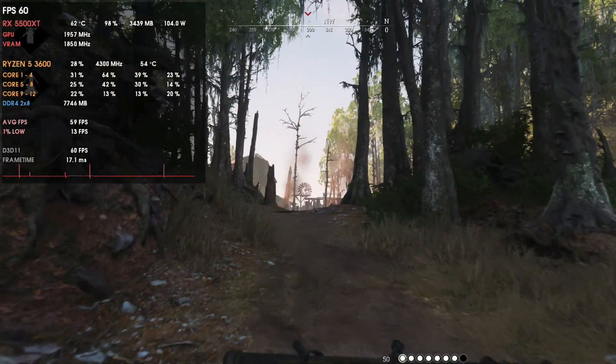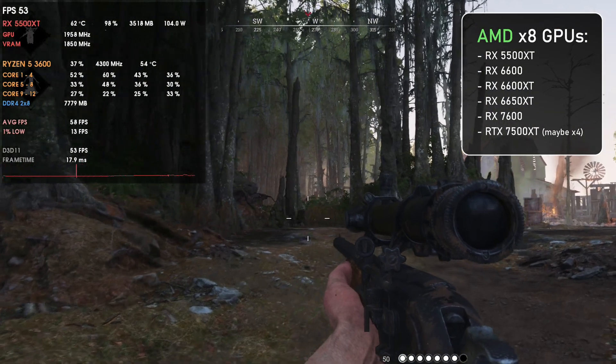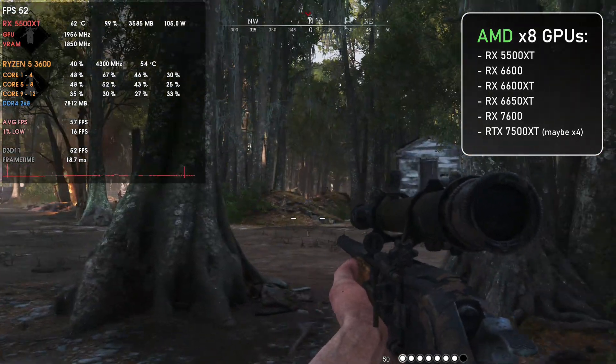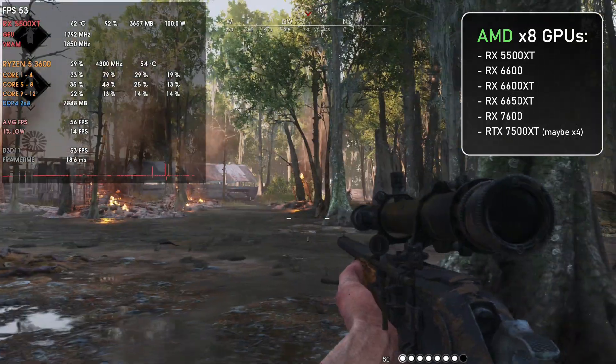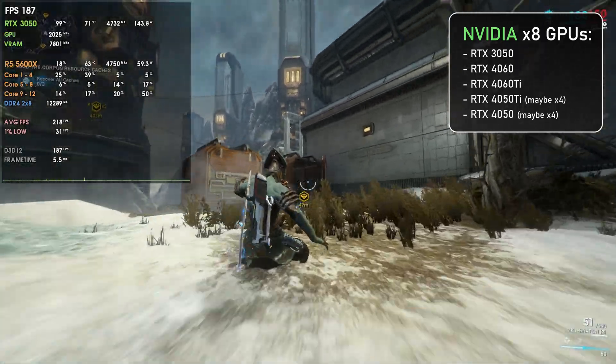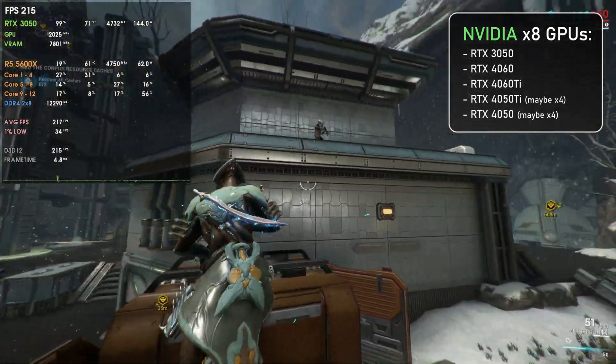If you're thinking about which GPUs only have 8 lanes or have 16 lanes, I believe it all started with the RX 5500 XT. Then AMD went on the same path with the RX 6600, 6600 XT, 6650 XT, and now with the RX 7600. Nvidia is also in the mix here, starting with the RTX 3050 and now expanding this to the RTX 4060 and 4060 Ti as well.